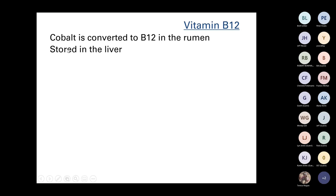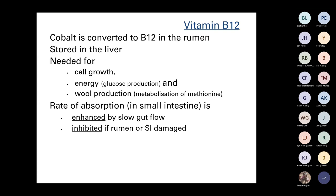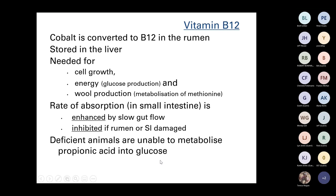B12 is related to cobalt intake — cobalt is converted to B12 in the rumen and stored in the liver. It's needed for cell growth, energy production and wool production. The main animals likely to be deficient are weaners, because the rumen isn't fully functional and they haven't been able to convert cobalt into B12. The rate of B12 absorption in the small intestine is enhanced by slow gut flow — so keeping fiber in the diet increases B12 absorption. If the rumen or small intestine are damaged, for example by a high worm burden, that can also interfere with B12. Deficient animals are unable to metabolize propionic acid — the main acid produced in the rumen — and turn it into glucose, so it's basically related to energy.